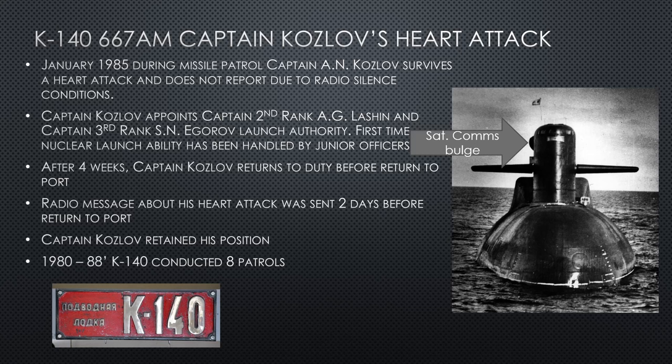After four weeks of patrol, Captain Kozlov — who had been resting in his stateroom — returns to duty, gets his own key back, and puts himself back in charge. The radio message about his heart attack is sent two days before they get home at the end of the patrol. Because he handled the situation the way he did, Captain Kozlov retains his position even though he gave the launch key to junior officers. From 1980 to 1988, K-140 goes on to conduct eight successful patrols.